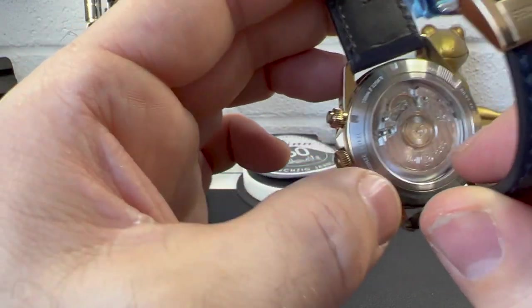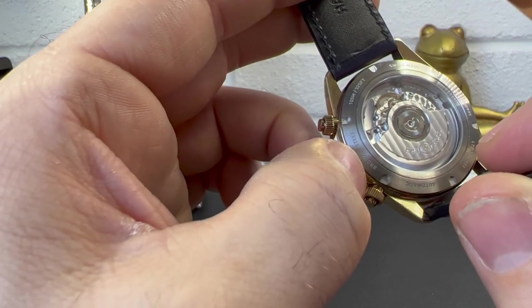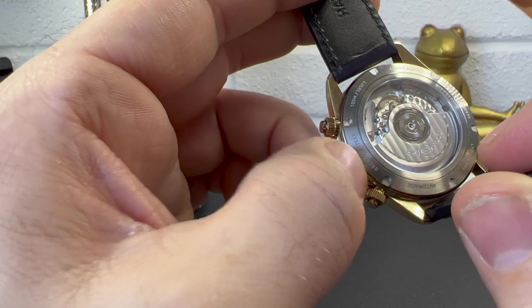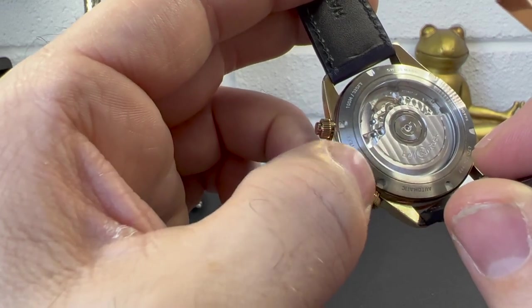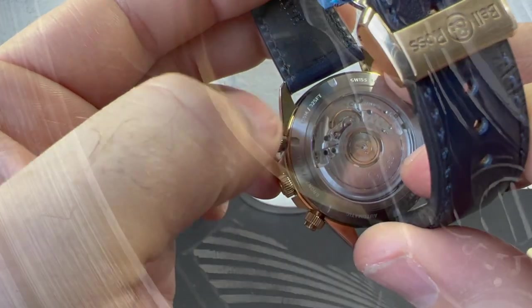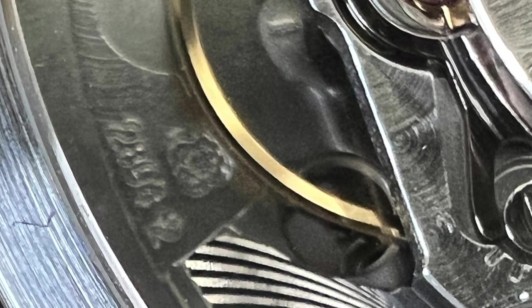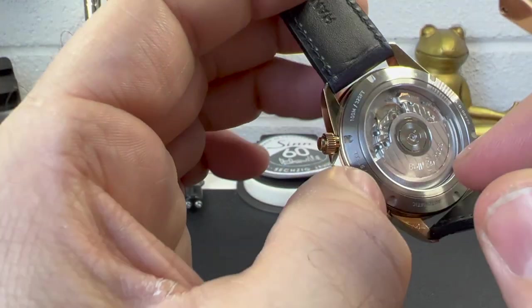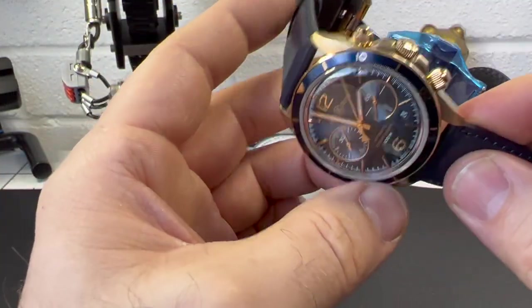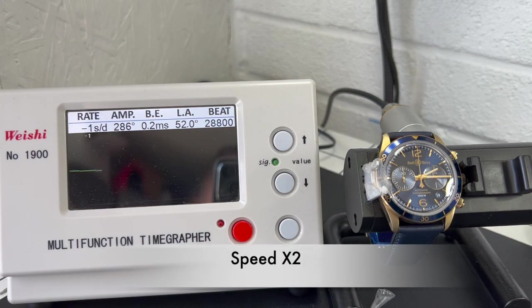You can see the rotor with the signed Bell & Ross name. Now one thing that's interesting: the caliber listed is BRCA1 — or the movement designation BRCAl 301. But when you zoom in closely you can actually read that it's an ETA 2894-2, and there's nothing wrong with that really. It's quite well decorated and it's a solid movement. I had it on the time grapher earlier and it was within chronometer specs, no problem at all. It's a 37-jewel movement with 42 hours of power reserve — a solid, solid movement.